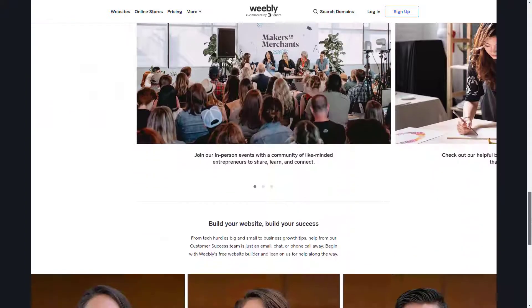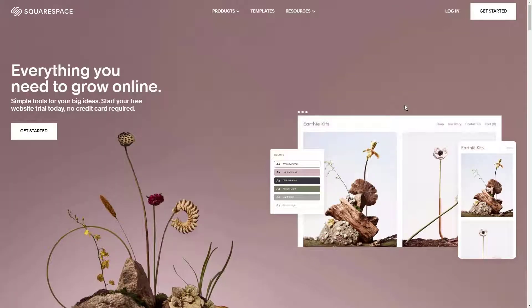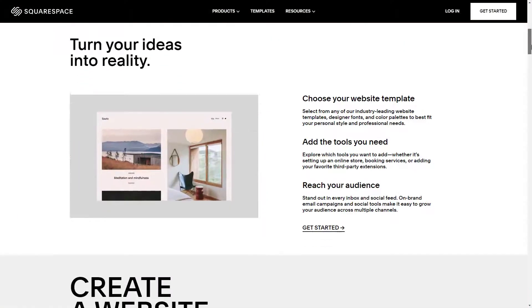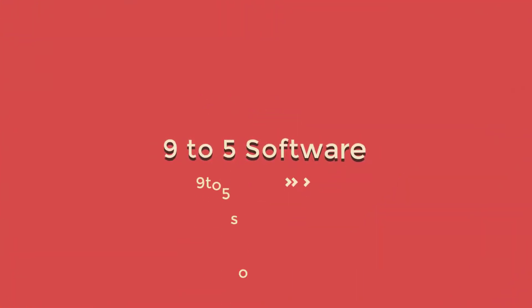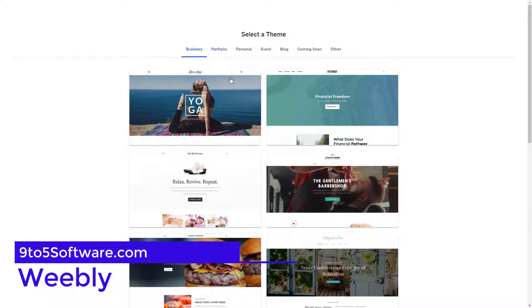Hello everyone, this is Mark from 9to5software.com. Here we'll look at some of the best ecommerce website builders currently available on the market and also include further options to consider. Check out the links in the comments to get a free trial and a discount to the applications that we look at. Without further ado, let's get started.